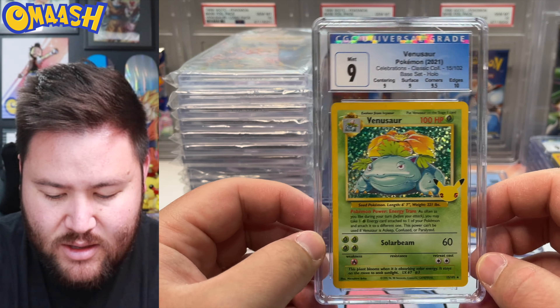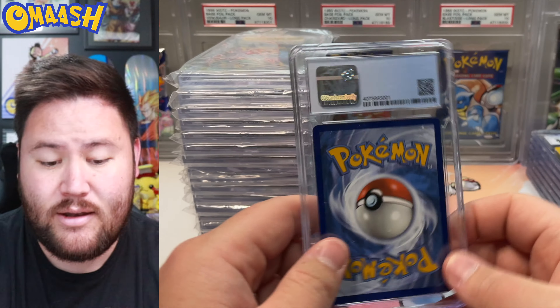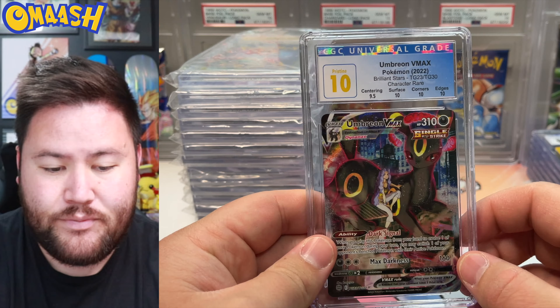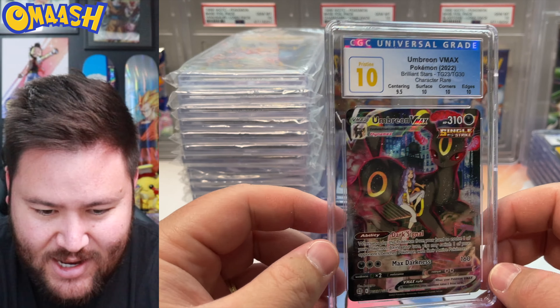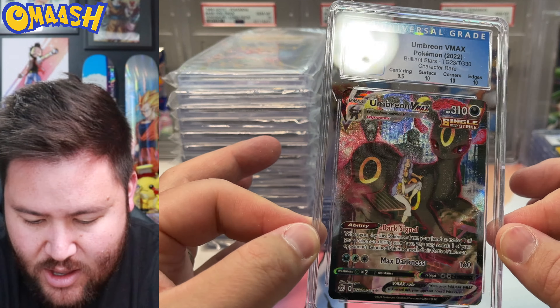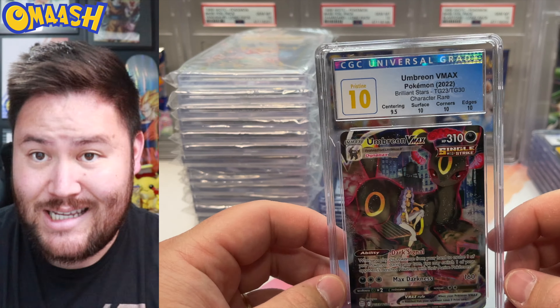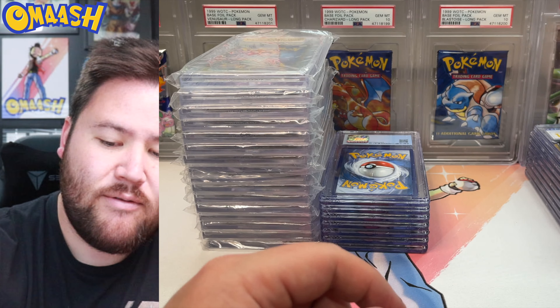A 9 for the Vena as well. Very nice — one more card for this subgraded submission. We got a very nice 10 — the Umbreon VMAX Trainer Gallery. We got some nice texture on that beautiful card. Can't go wrong with Umbreon, and can't go wrong with a Pristine 10. Very sick.